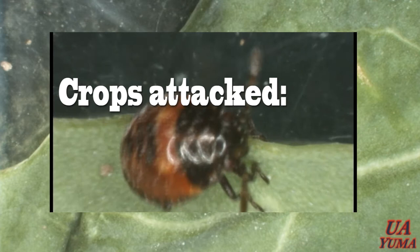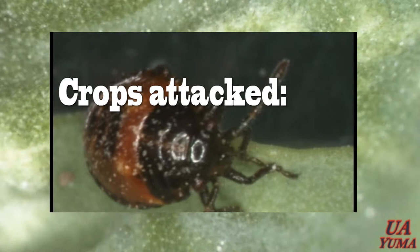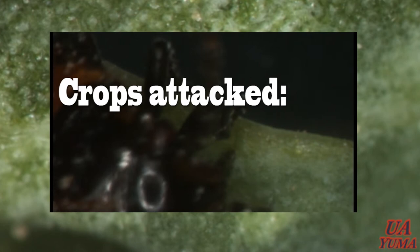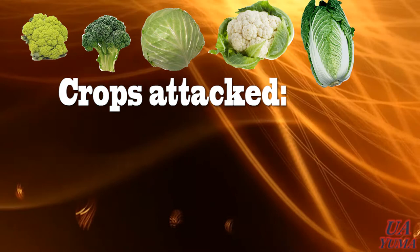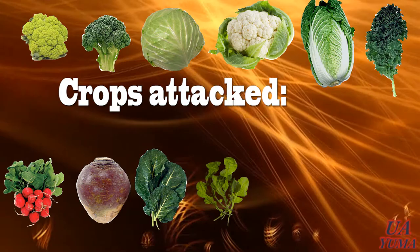What crops are attacked by the Bagrata Bug? Based on our observations in Arizona and Southern California since 2009, Bagrata Bug adults and nymphs are found damaging direct-seeded and transplanted broccoli, cabbage, cauliflower, Chinese cabbage, kale, radish, rutabaga, collards, arugula, turnip, and mustard.